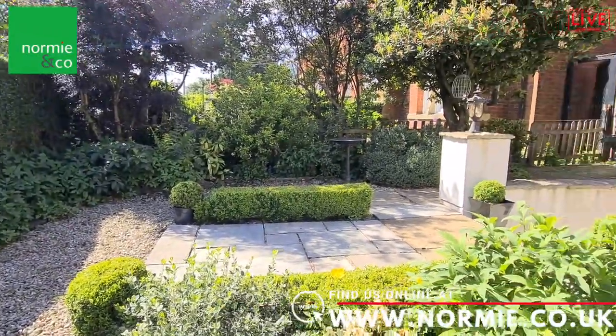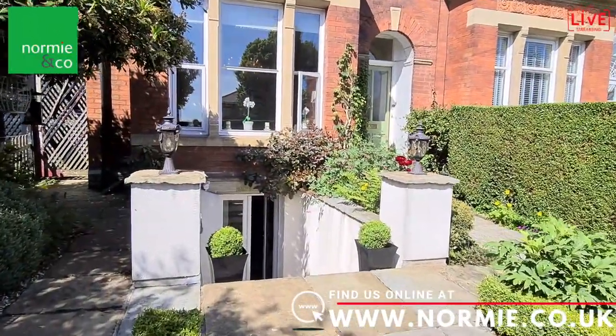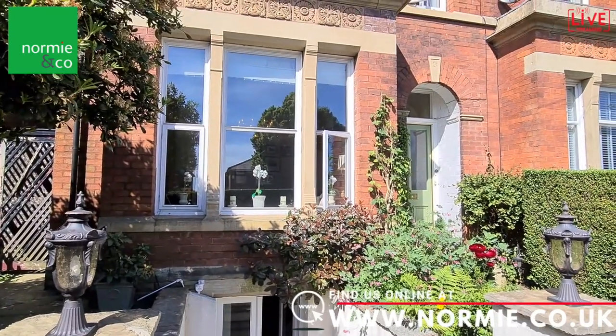The other area in which they've added value is by creating this separate entrance down to the basement. As you can see, those steps run down from the front into the basement, and that is significant as you'll see later on in the video.